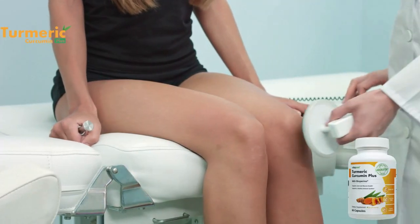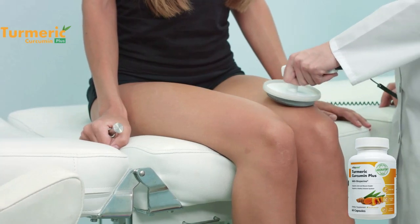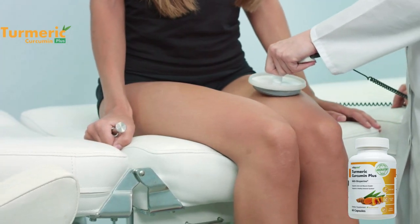Hi, my name is Fernando and today I will talk to you a little bit about Curcumin Plus before actually buying this product. I also have some really important warnings to preserve your health, so pay close attention to what I have to say in this video.